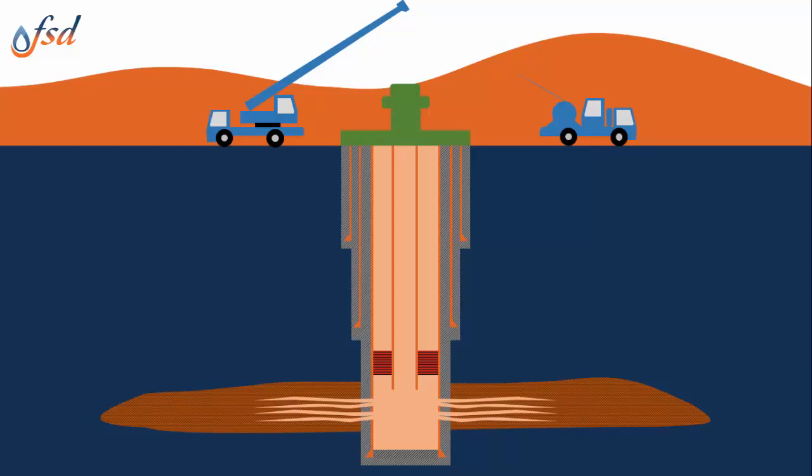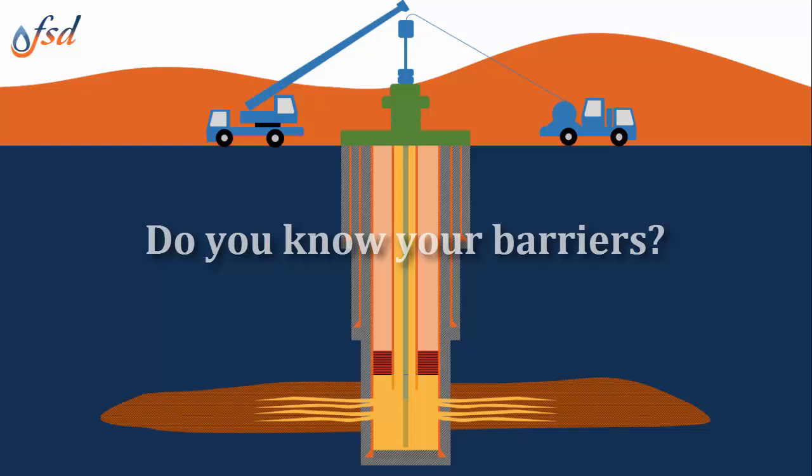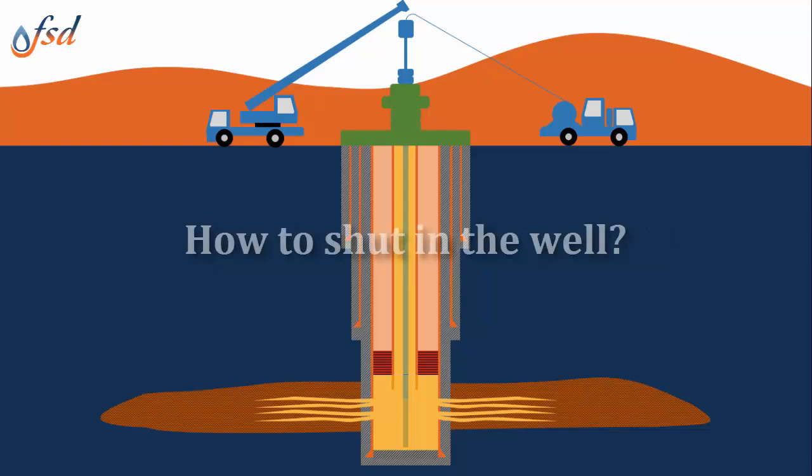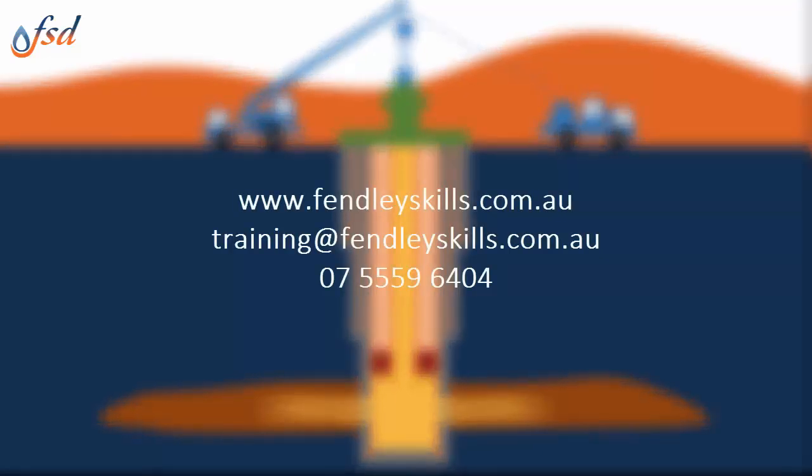Regardless of your operation, we must maintain two barriers between the reservoir and the surface. The barriers for each operation throughout the life of a well change with each operation. Do you know your barriers? How to shut in the well? Call us today to find out which certificate best suits your needs.